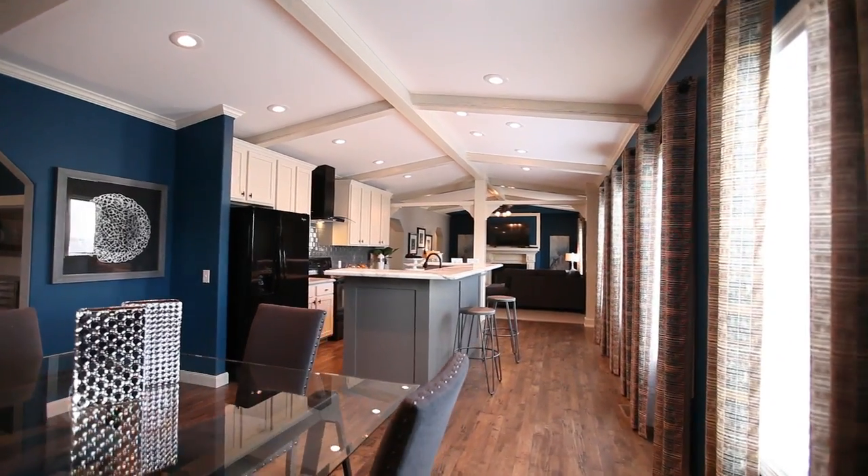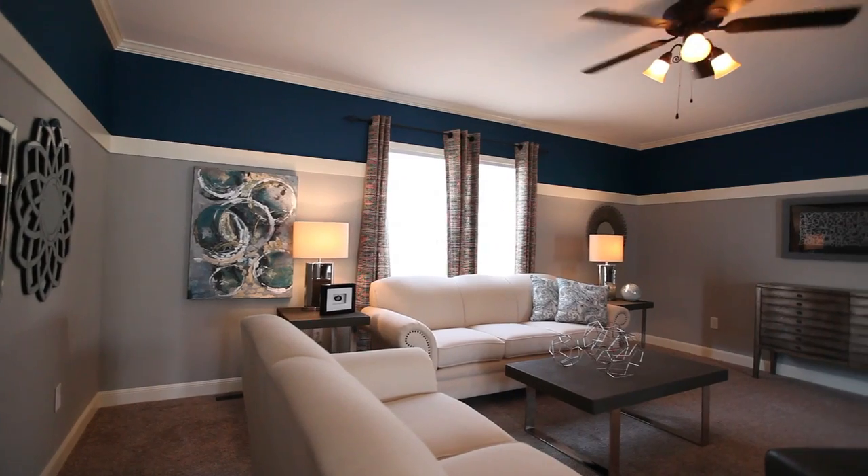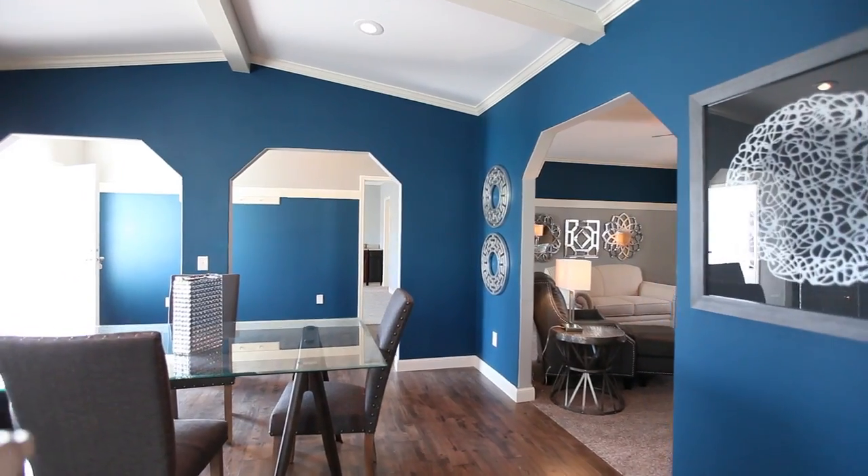Some of our new decor options and color options that we're presenting this year — behind me is one of our new colors, it's a really beautiful navy called Shimmering Sea. This year we've really tried to push the boundaries with the colors that we're exploring.